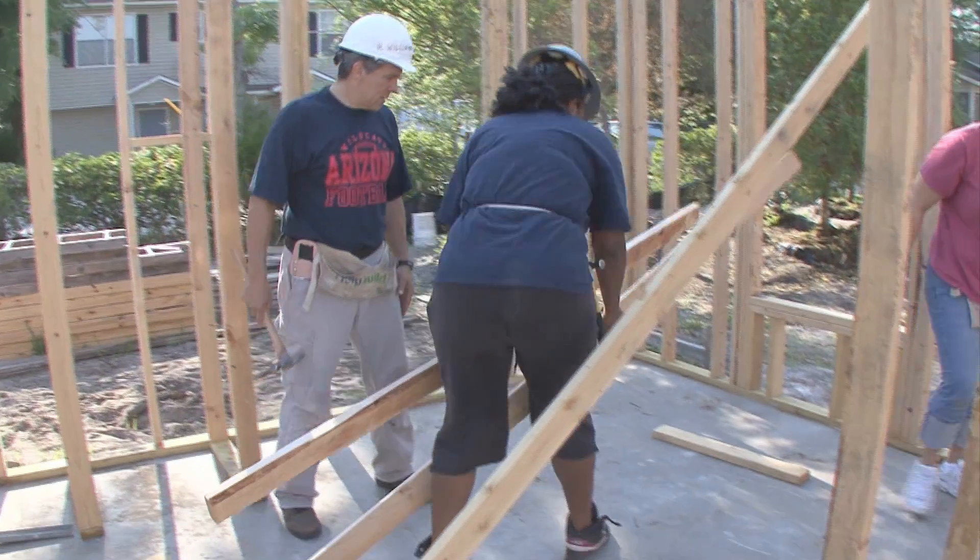It's not a handout but a hand up, and to me that's very important because I think it's just like anything in life — if you earn it, it means more to you. If it's given to you, then it just doesn't mean as much.